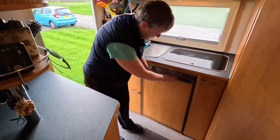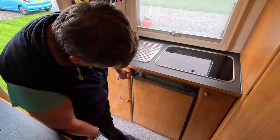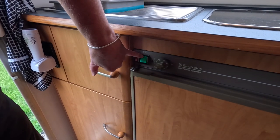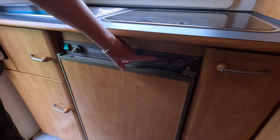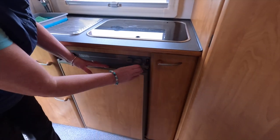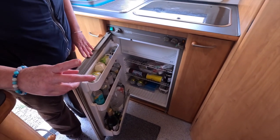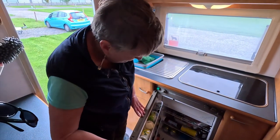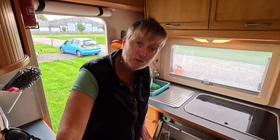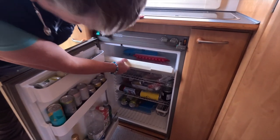This is our fridge — it's a three-way fridge. It can run off the battery while we're driving, off the electric hookup as it is now, or off gas when we're off-grid. We've got a little lock on it because on a number of occasions we've been driving down the road, forgotten the lock, and all our food has started sliding towards us. So remember your fridge lock. We also have a very important ice compartment — and we've obviously got an awful lot of alcohol in ours.